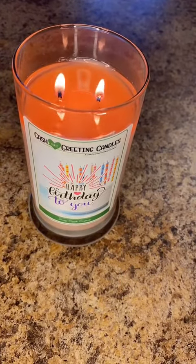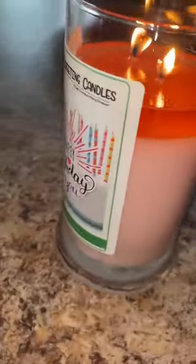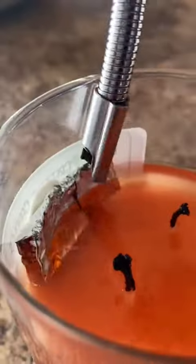This is a cash greeting candle in birthday cake scent. After burning it for just a couple days, I could already see the packet of money sticking out of the top.